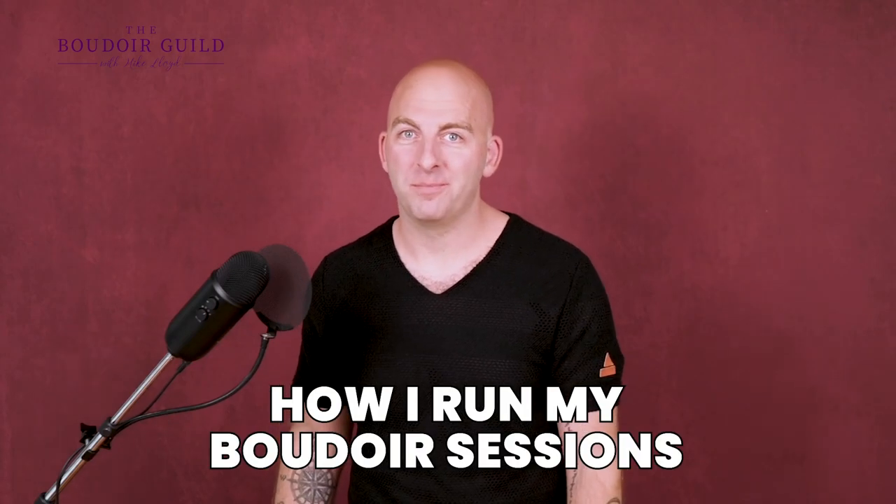How I run my boudoir sessions. Are you new to boudoir and not quite sure what a good shoot looks like? Worried that you might forget something really important and look like a total rookie making silly mistakes in front of your client? Well, relax, breathe — I got you covered. I'm going to tell you exactly how I run a successful shoot.